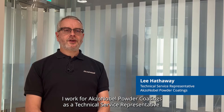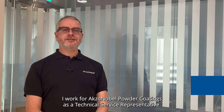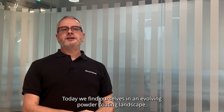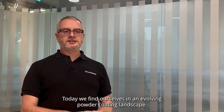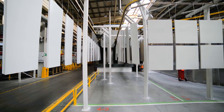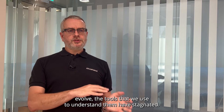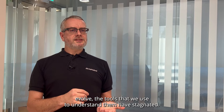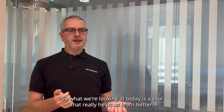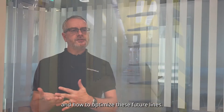Hi, my name is Lee Hathaway. I work for Axon Nobel Powder Coatings as a technical service representative. Today we find ourselves in an evolving powder coating landscape, one in which our customers expect more — whether it's a better understanding of their own line, or whether they want to improve efficiencies. Whilst these lines evolve, the tools that we use to understand them have stagnated. So what we're looking at today is a tool that really helps us learn better and how to optimize these future lines.